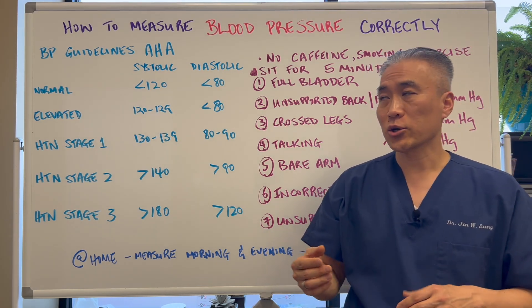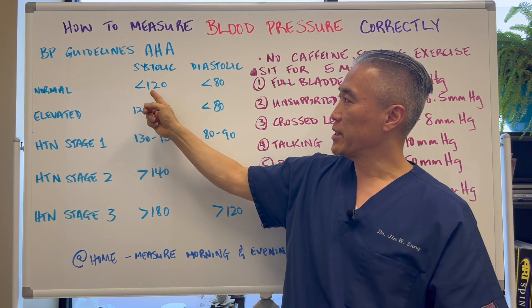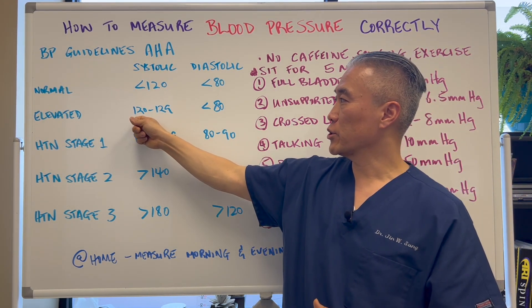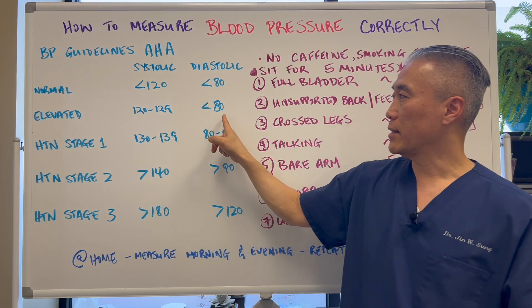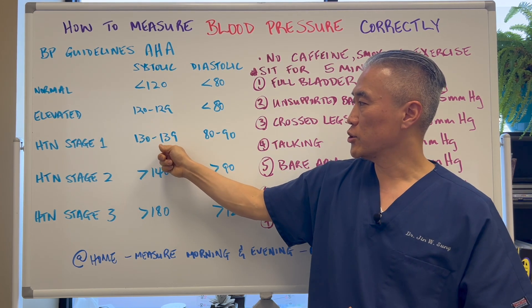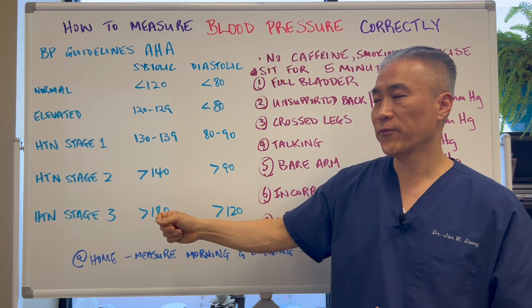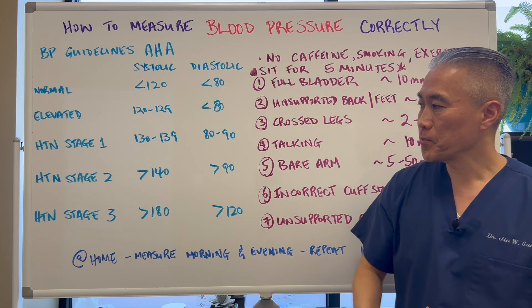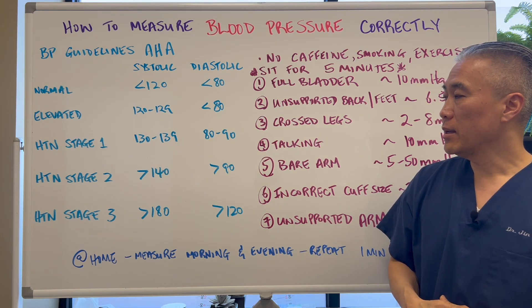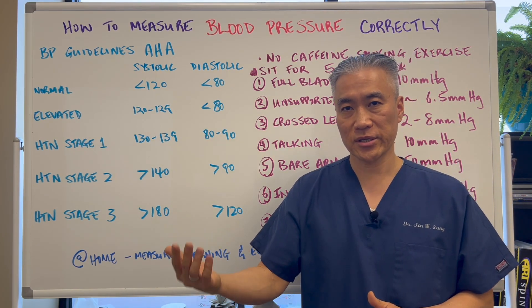Blood pressure guidelines according to the American Heart Association: normal blood pressure should be less than 120 over 80, systolic over diastolic. It's considered elevated at 120 to 129 systolic. Stage 1 hypertension is 130 to 139 systolic, 80 to 90 diastolic. Stage 2 is greater than 140 over greater than 90. Stage 3 is 180 over 120. At Stage 3, you definitely need to be monitored and you need to go see your primary care physician.